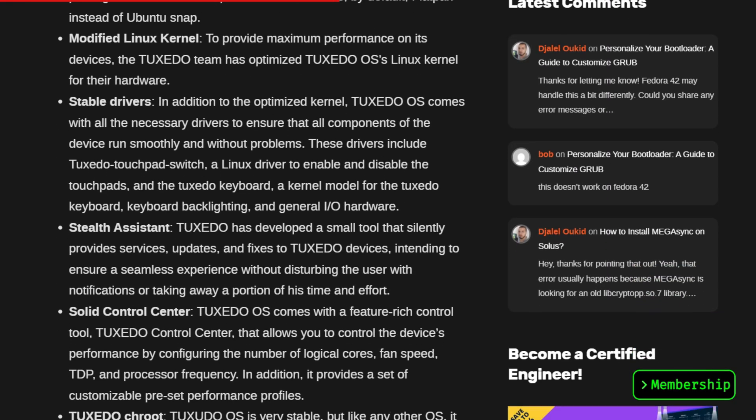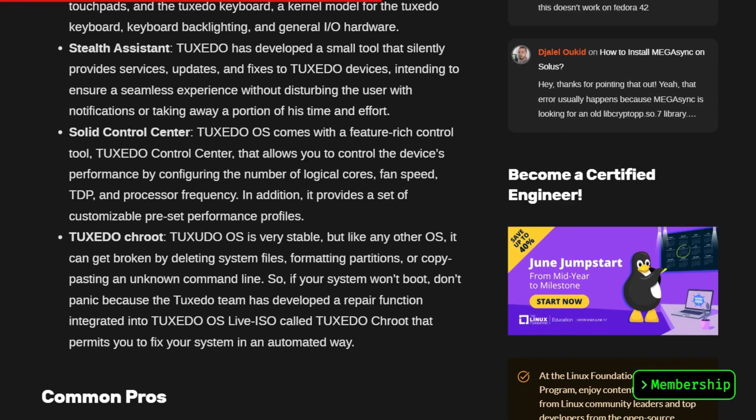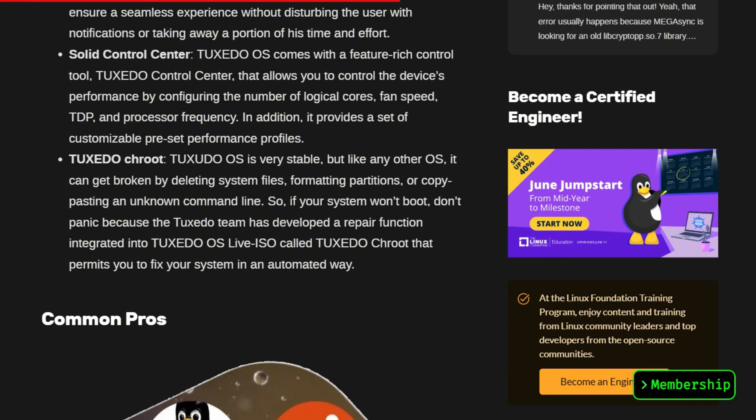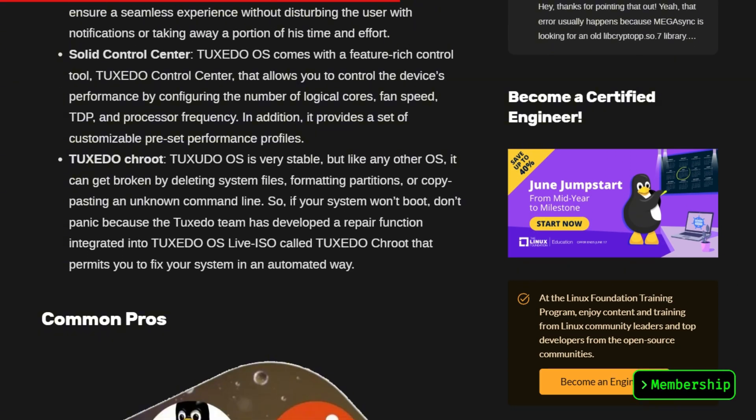Let me tell you something about their control center. It lets you configure CPU cores, fan speeds, TDP levels, and processor frequencies in real time. They even built a chroot repair function into their live ISO that automatically fixes broken systems.